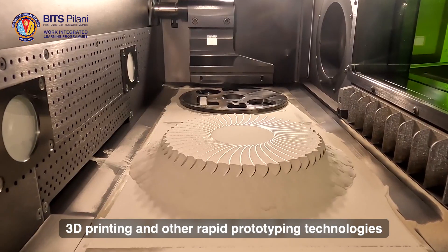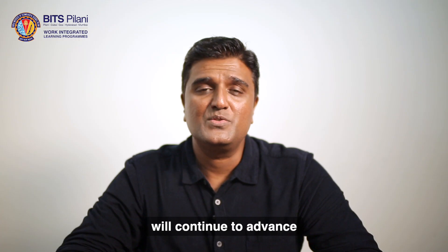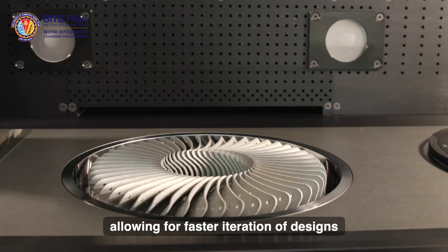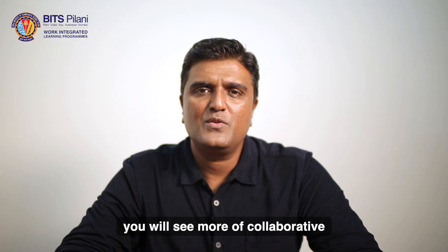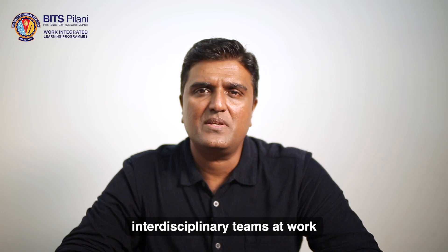3D printing and other rapid prototyping technologies will continue to advance, allowing for faster iteration of designs and the creation of complex geometries. Apart from that, you will see more collaborative interdisciplinary teams at work.